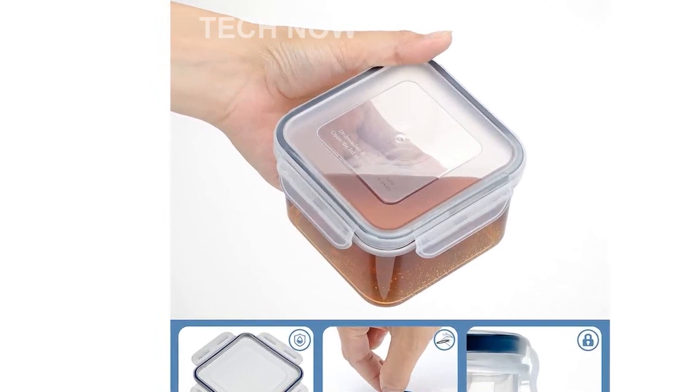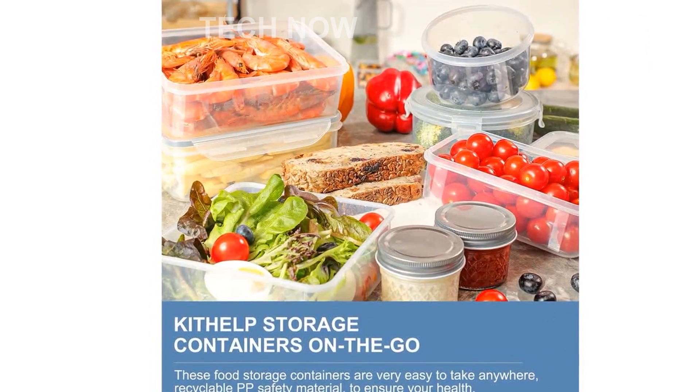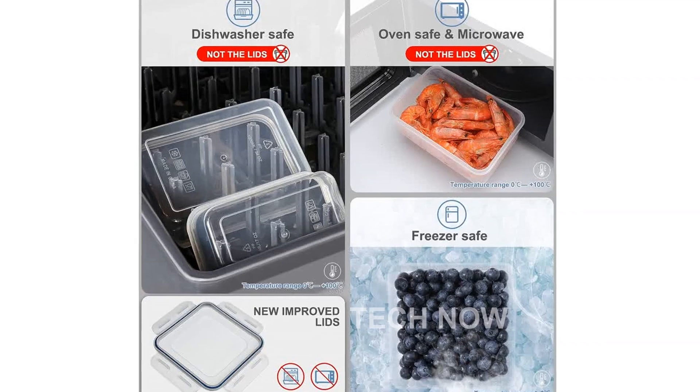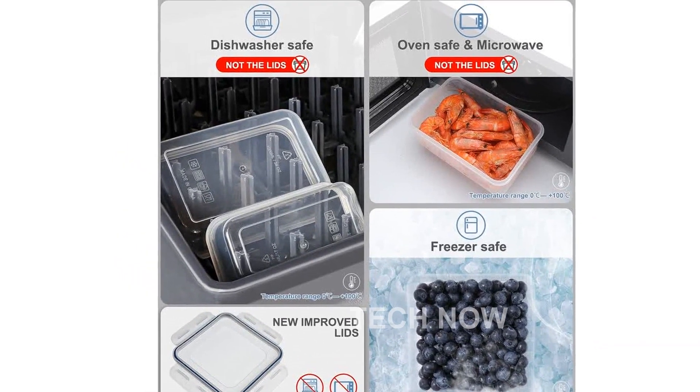These containers are not only safe, but also convenient to use. They are freezer, microwave, and dishwasher safe, allowing you to easily store, heat, and clean your food. However, please note that the lids should not be put in the dishwasher or microwave.